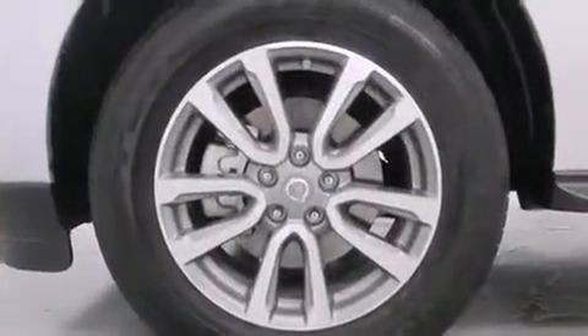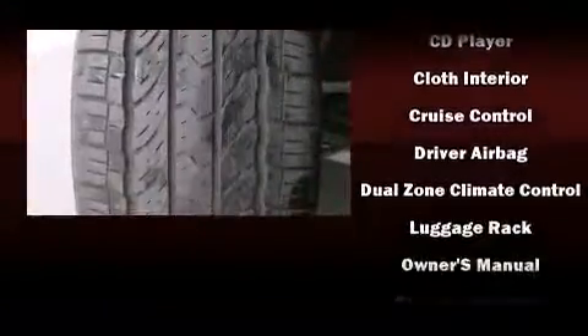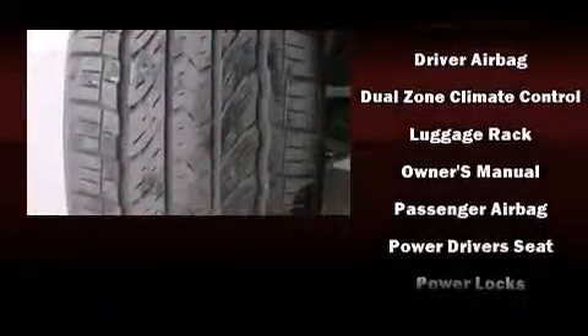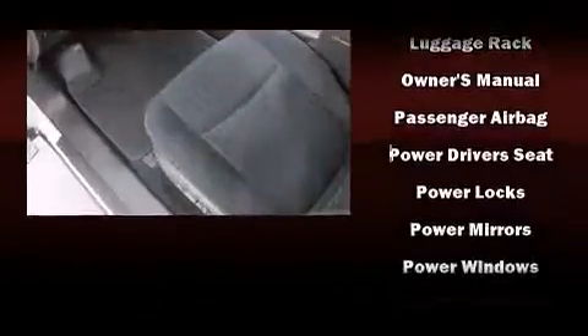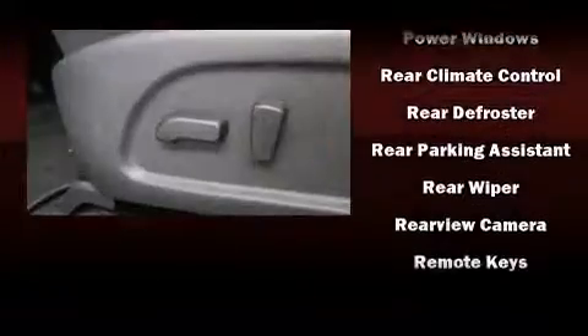Nissan also prioritized safety and security by including dual front impact airbags, front and side impact airbags, traction control, brake assist, a panic alarm, and four-wheel disc brakes with ABS.